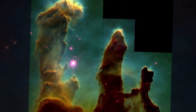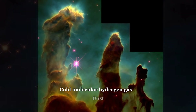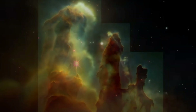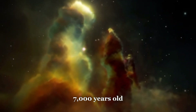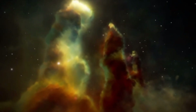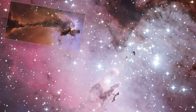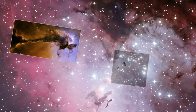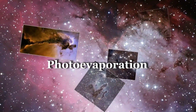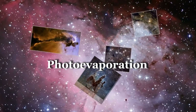The Pillars of Creation are made up of cold molecular hydrogen gas, dust and other materials. They are about 5 light years tall and are thought to be about 7000 years old. The Pillars are being sculpted by the intense radiation and winds from nearby newborn stars, which are causing the gas and dust to evaporate and disperse.